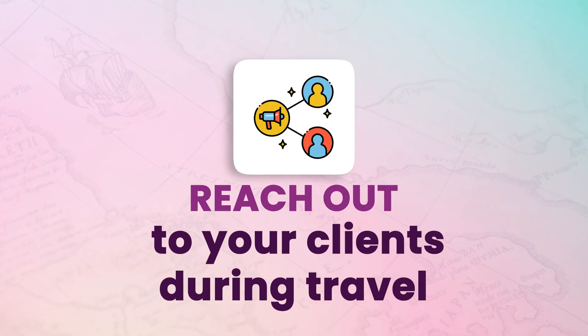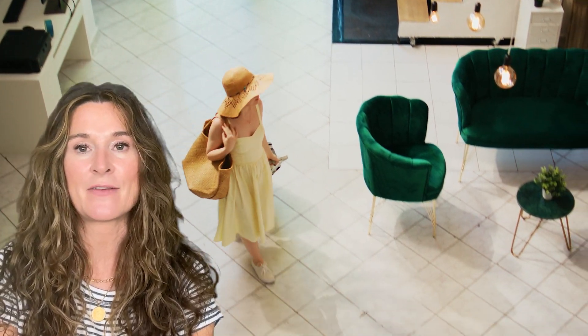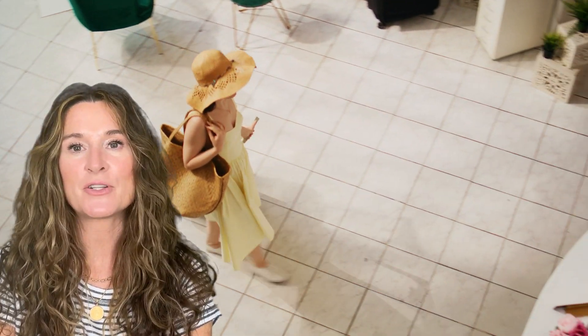Reach out to your clients during travel, preferably on day two, to make sure they're settled in nicely and everything is as expected. You'll have the opportunity to make it right if not. I like to send a quick text: 'Welcome to Aruba, is everyone treating you well?' Then they have your text number handy in case you can be of assistance, and you can sleep well knowing they arrived safely and are happy with their vacation choice.